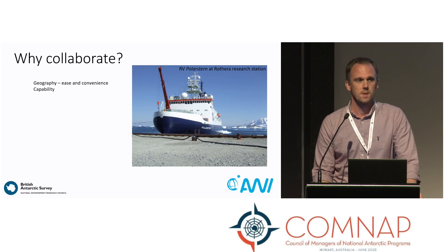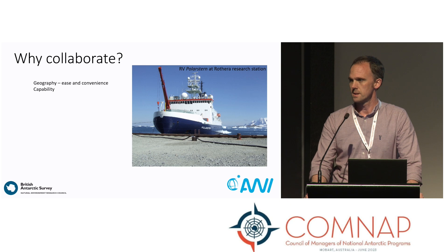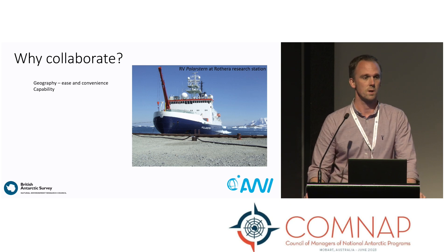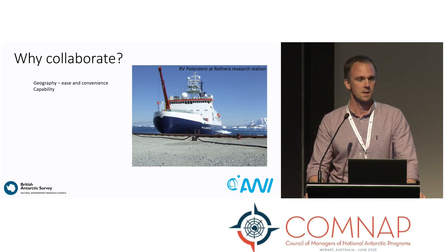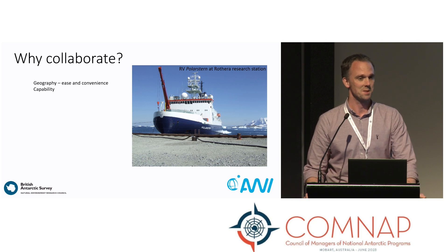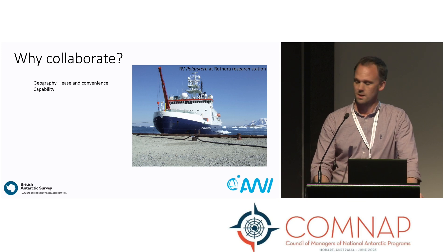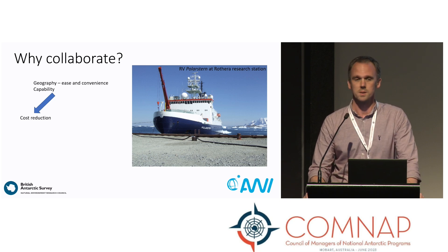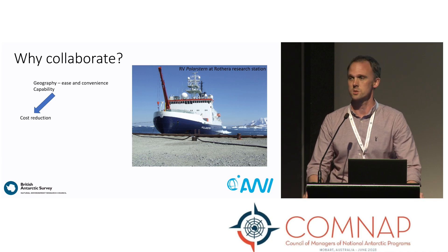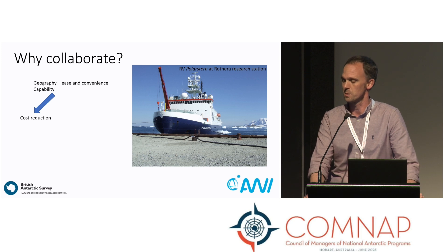So why collaborate? Well, it can make life a bit easier — it can be convenient. In terms of geography in the Antarctic, we're spread over a wide area. In this picture you see the Polar Stern rather than a research station. Instead of sending a BAS ship there, the Polar Stern was in the area and could deliver us fuel, so it kind of made sense. You can increase your capability, but at the same time you can reduce cost. We're all under strain in terms of our budgets, so reducing financial cost and cost-sharing for assets makes sense and makes life that little bit easier.